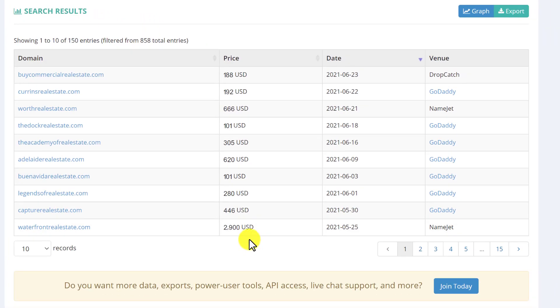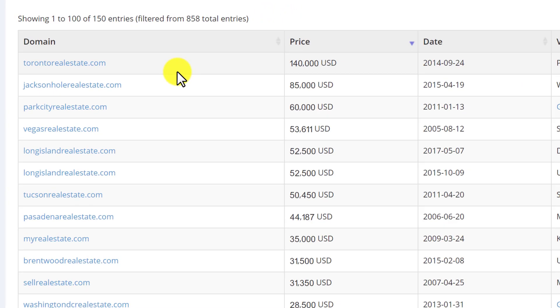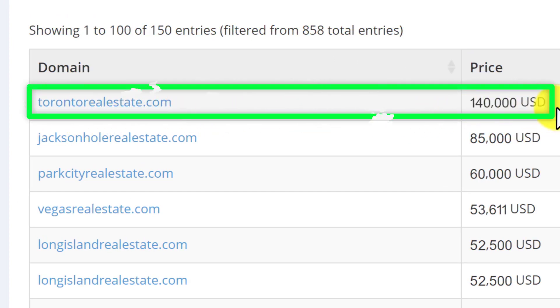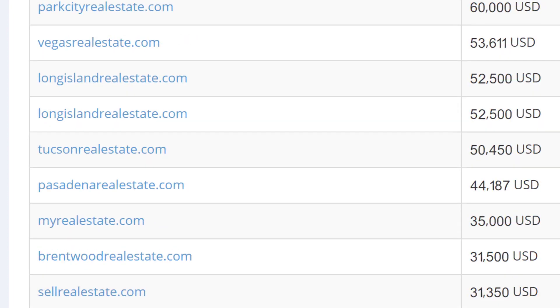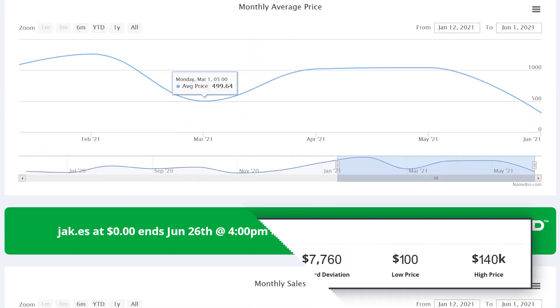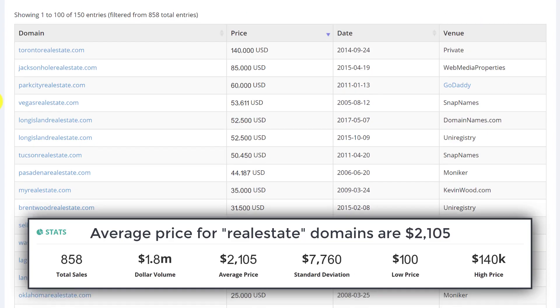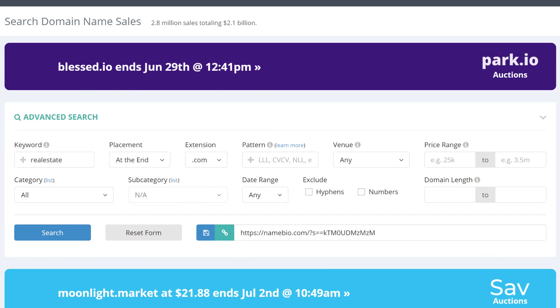You can see the price of every domain being sold and exactly what the domain was. If you want a big list, you can change this to 100 records and scroll through. You can also filter by price. In this case, a real estate domain — torontorealestate.com sold for $140,000. That's very useful information. Obviously, that's a big domain, but we can do this with any type of domain. The real estate niche is quite good based on this historical data. So that's a quick introduction to Namebio.